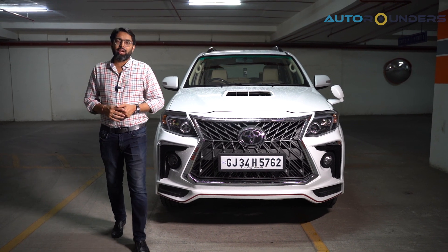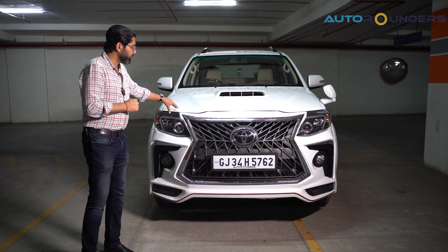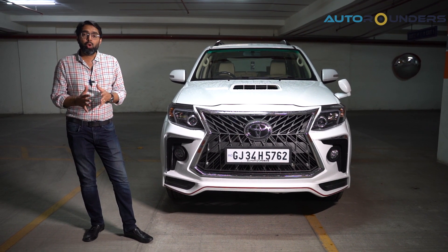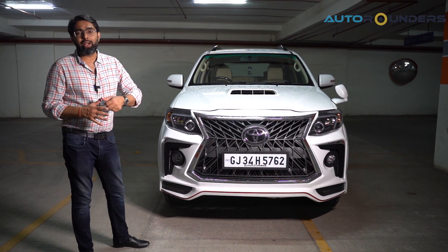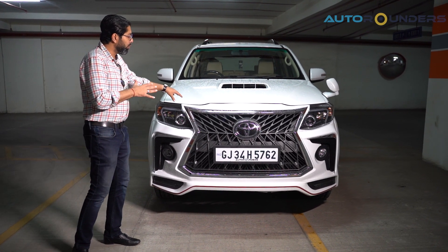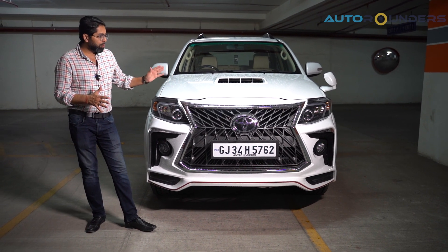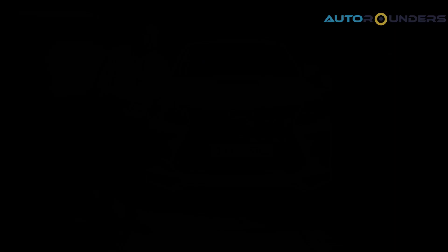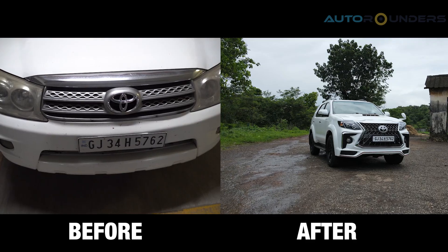Finally this car is ready! You can see that there is no old Type 1 Fortuner look anymore. We have converted it from Type 1 to Type 2 and installed the Lexus kit — one of my favorites. It feels like this was not a Type 1 at all, almost as if Toyota has launched it this way. The road presence has increased compared to the original Type 1 Fortuner. When you convert from Type 1 to Type 2, you have to change 18 to 20 parts.